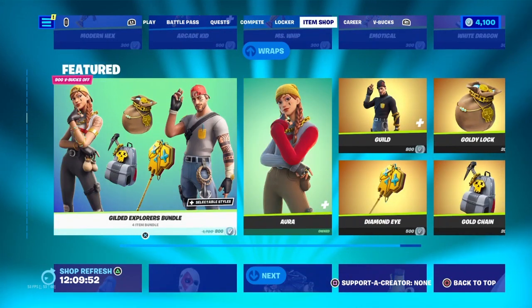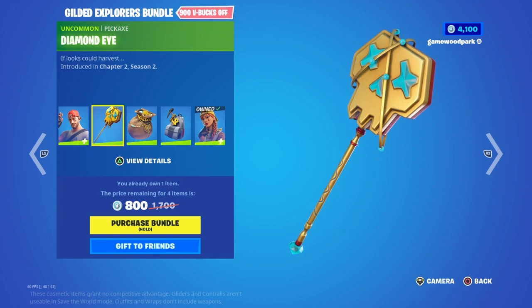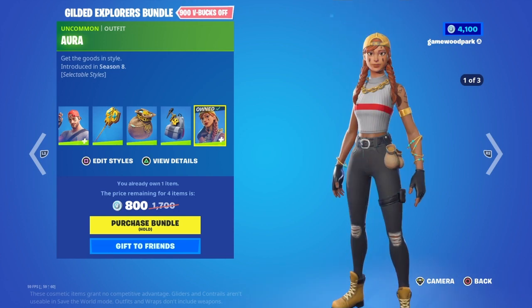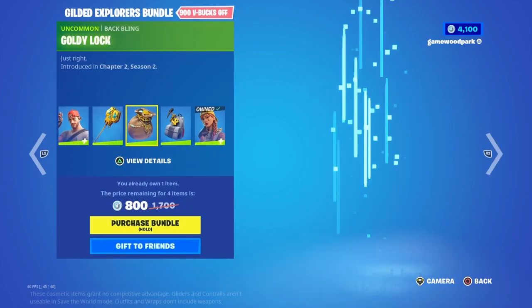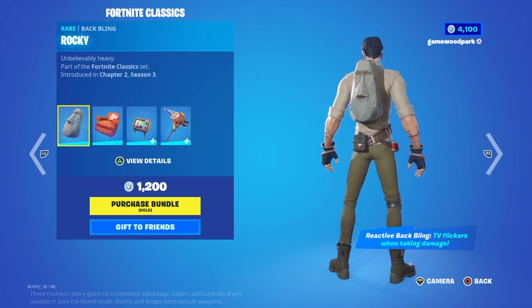Now one of the featured bundles — we have the Gilded Explorer Bundle with Guild with the Winter Hunter style, his pickaxe Diamond Eye, his back bling Goldy Lock, and another back bling Gold Chain which I think is for Aura. So we have Aura with the Winter Hunter and the Charming Aura styles — available separately if you'd like.